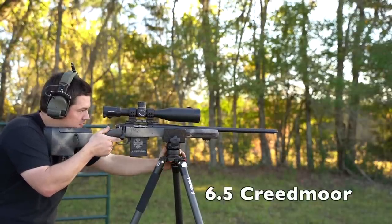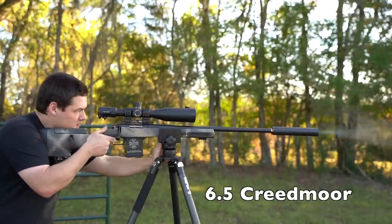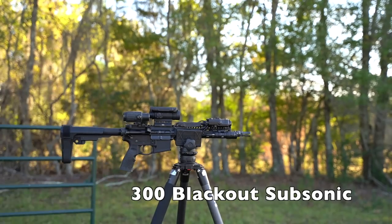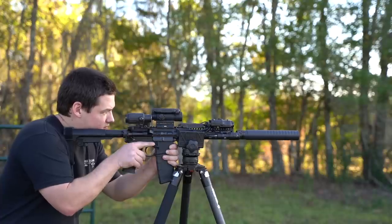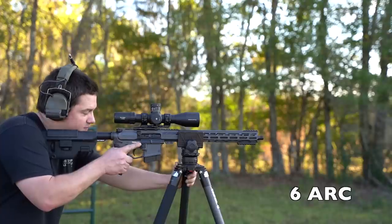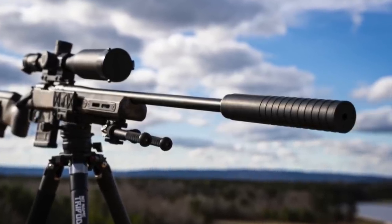Here's the live audio demo — three rounds fired across multiple calibers and platforms. It's also worth noting that subsonic ammo sometimes does not work well without a suppressor on 300 Blackout ARs, but the Hydrogen L handled it without issue.